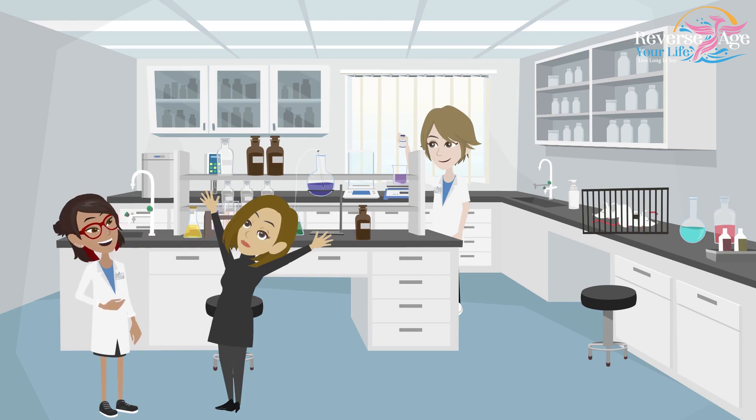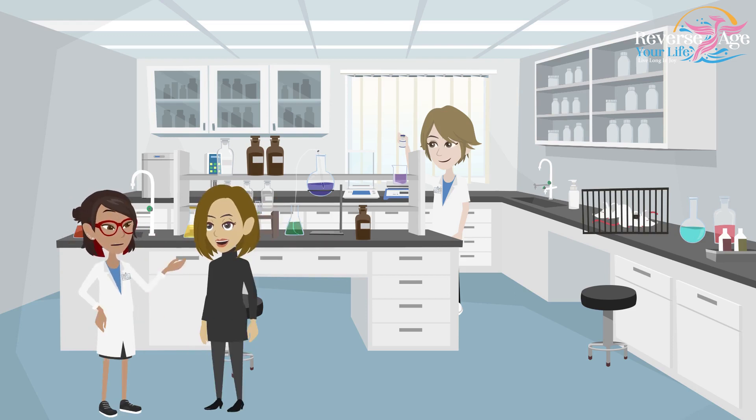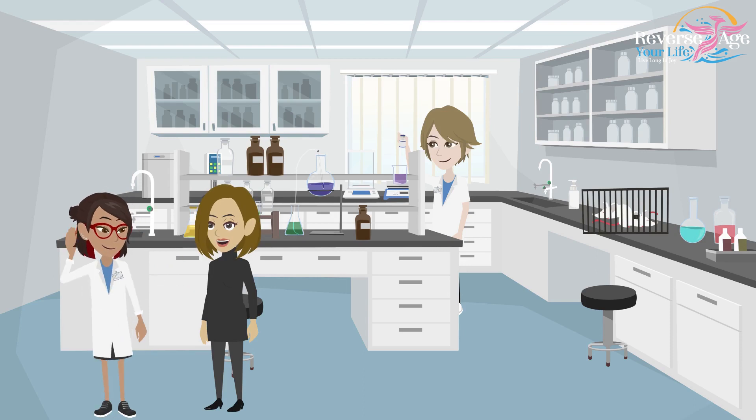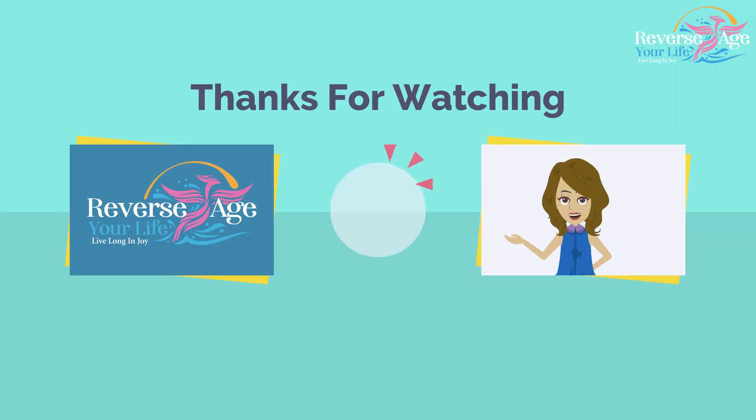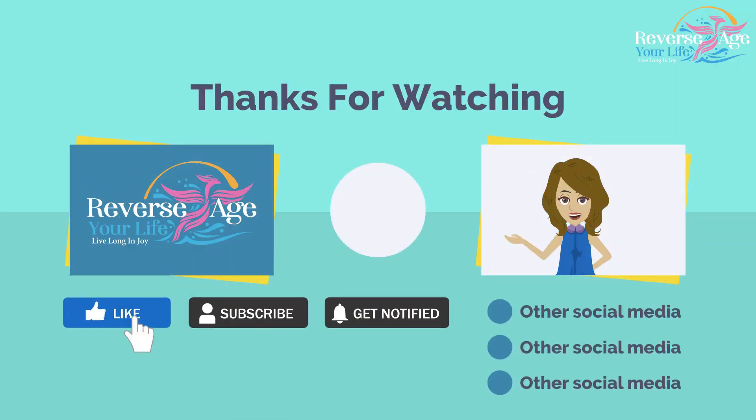Yes, it can and it will. Thanks for watching — please like, subscribe, and get notified.